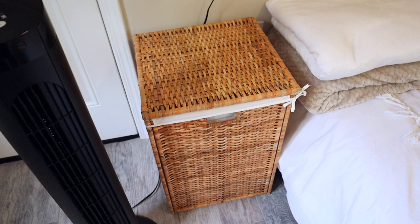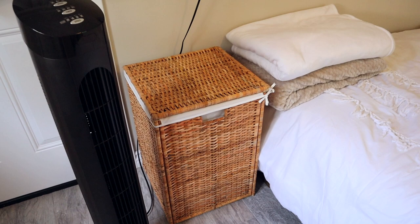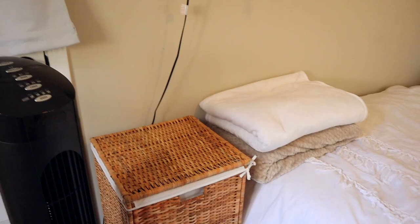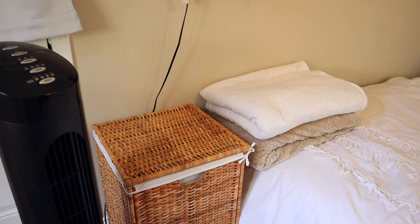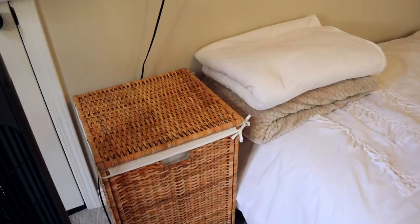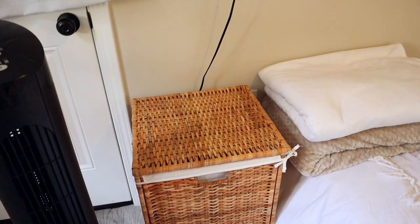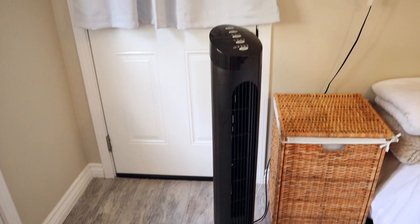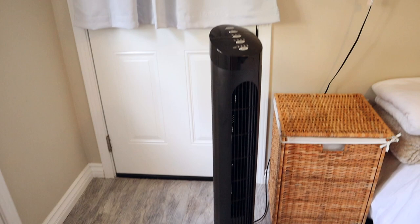Lastly, my little laundry basket — probably one of the best investments I've made. It's from IKEA, like $40. It's so different having a laundry basket that's actually cute instead of just a plastic one from Walmart. I've had plastic ones my whole life so I decided to spice things up with a bamboo one. And here's my fan, because it's been so hot this summer and I'd probably melt without it.